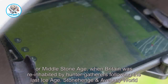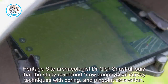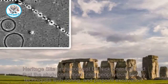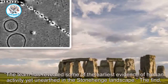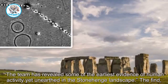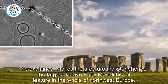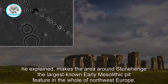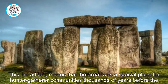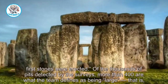Stonehenge Avebury World Heritage Site archaeologist Dr. Nick Snashall said that the study combined new geophysical survey techniques with coring and pinpoint excavation. The team has revealed some of the earliest evidence of human activity yet unearthed in the Stonehenge landscape. The find makes the area around Stonehenge the largest known early Mesolithic pit feature in the whole of Northwest Europe, meaning it was a special place for hunter-gatherer communities thousands of years before the first stones were erected.